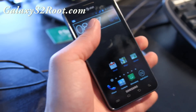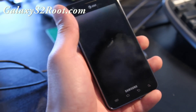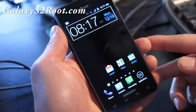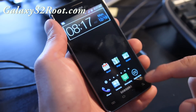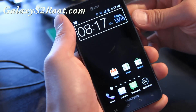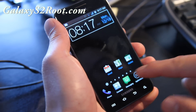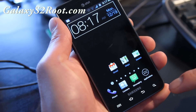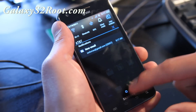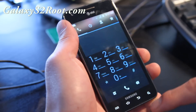Hi folks, this is Max from GalaxyS2root.com. I've got the ICS screwed ROM for the AT&T version of Galaxy S2. You get a lot of ICS stuff — the lock screen isn't fully ICS, but you do get the ICS-themed looking app drawer, and the dialer is also ICS themed.